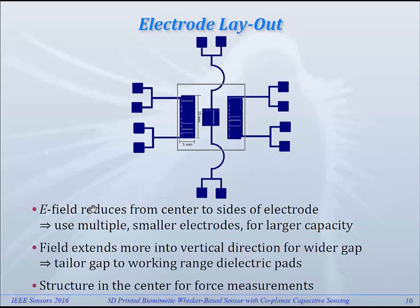This is the layout that we made. We have used multiple interdigitated fingers here to get higher capacitances. We have made the distance between the electrodes large enough so that there is a sufficient range over which we can perceive the changes in the position of the dielectric pads. The two outer structures are meant for the rotational sensitivity, whereas the structure in the middle is used for sensing the lateral shift of the whisker and the moment applied to it.